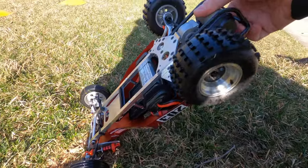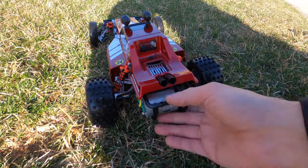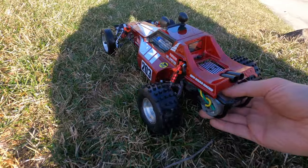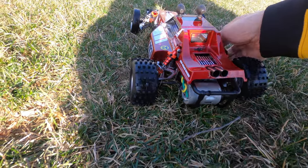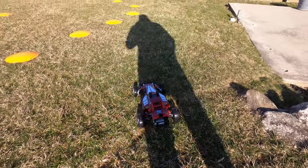I wonder how it runs on lipo. The motor's pretty cool because I have the lower gear in there. When you run this stock out of the box with the high gearing, even these stock silver can motors they get really hot. So I put the low gearing in and it goes in the 20s — it's pretty good.